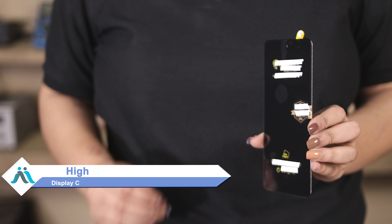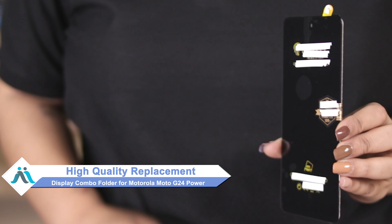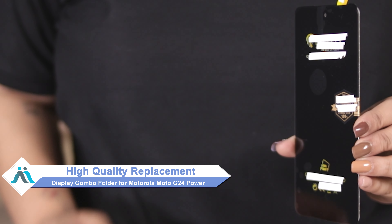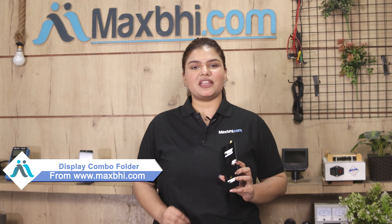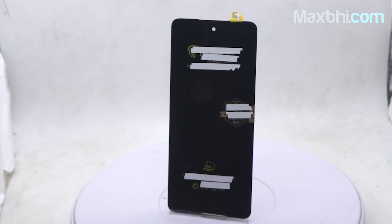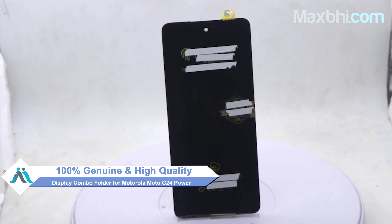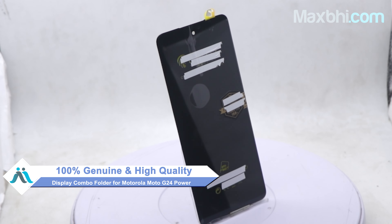you can now buy a high quality replacement display combo folder for your Motorola Moto G24 Power at a very affordable price from MaxP.com and can fix your phone yourself at home or get it repaired by any professional. This display combo folder is a 100% genuine quality product which works similar to your original product with a perfect fit for your Motorola Moto G24 Power.